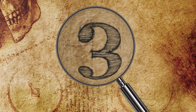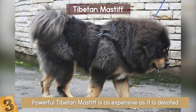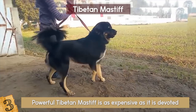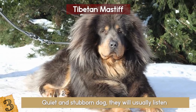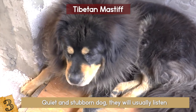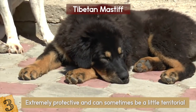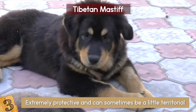Number 3: The Tibetan Mastiff. The huge and powerful Tibetan Mastiff is as expensive as it is devoted. Normally a guard dog, this breed is known for being a hard worker. For centuries they have worked side by side with people in the mountains of Tibet and are very used to human interaction. A quiet and stubborn dog, they will usually listen to their owners, but when they believe they are right, there is no arguing with a Tibetan Mastiff. They are extremely protective and can sometimes be a little territorial. They will normally not allow many visitors in their house; however, if they are trained to be social from a young age, this shouldn't be a terrible issue.